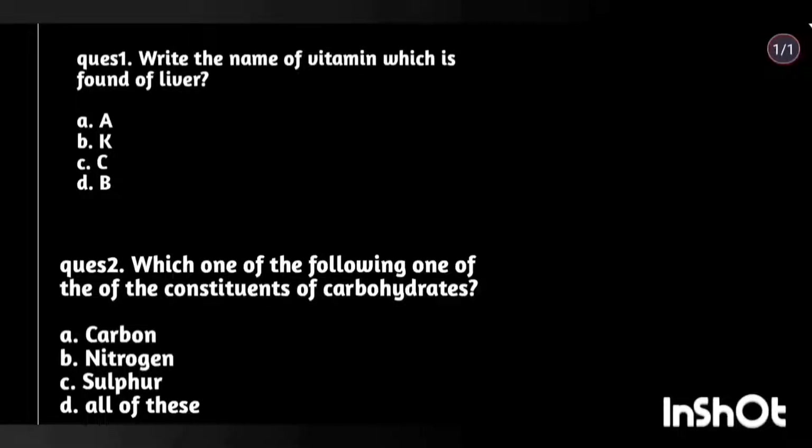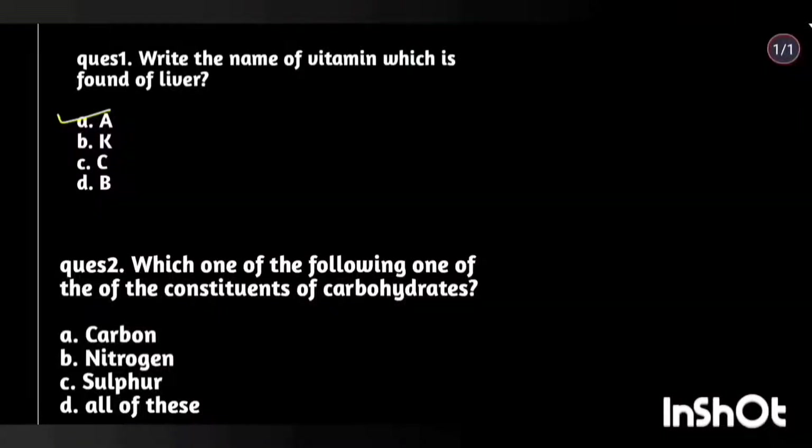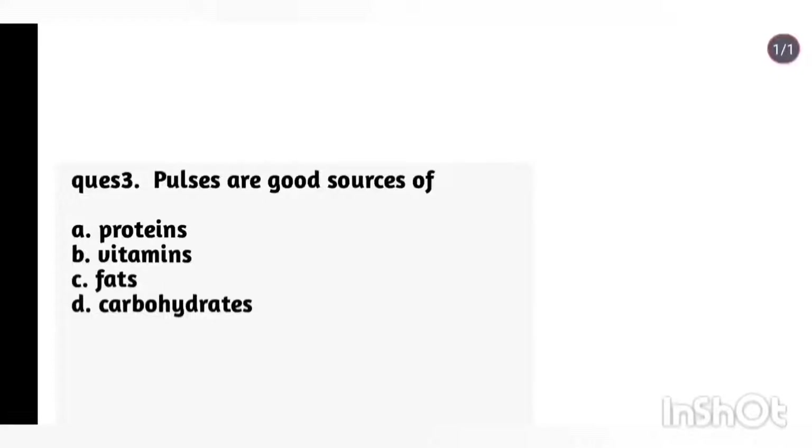Question 1: Write the name of the vitamin which is found in liver. Answer: Vitamin A. Question 2: Which one of the following is one of the constituents of carbohydrates? Answer: Carbon. Question 3: Pulses are good sources of proteins.